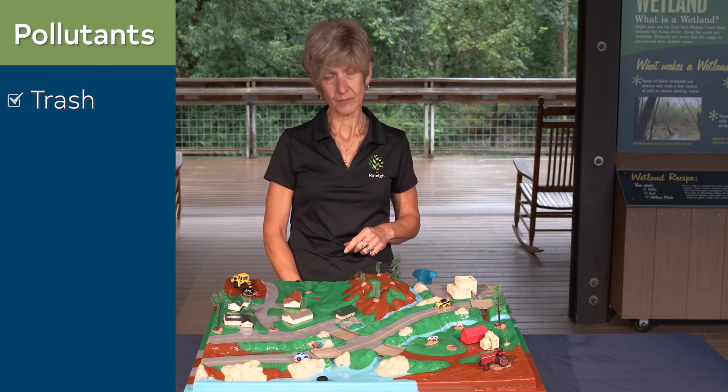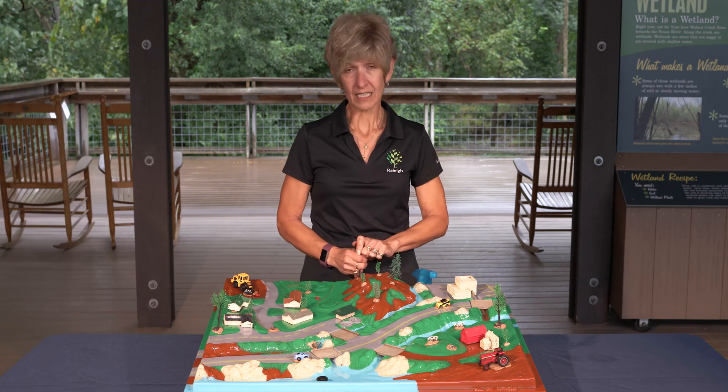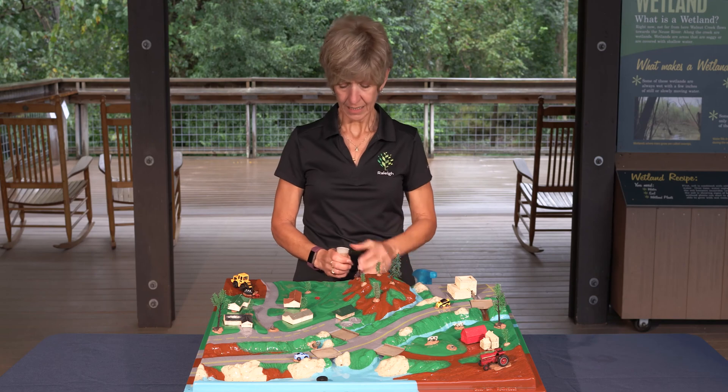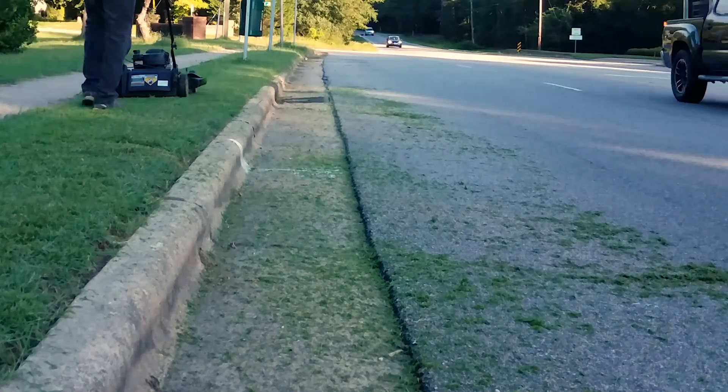First, we'll start with trash. Trash is the easiest pollutant that we can eliminate in our environment — lots of it is recyclable or it just goes in the trash can. Trash can be things like bottles, glass bottles, paper cups, styrofoam, cans, plastic bags, paper bags, and even grass and yard clippings. Grass and yard clippings are really important for our waterways. Most people won't think they're considered trash, but it's when we humans sweep, blow, or dump them into the storm drainage system or directly into the creek or stream that it causes an impact.